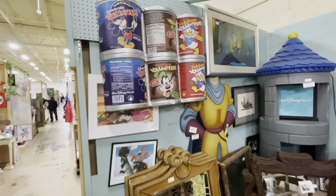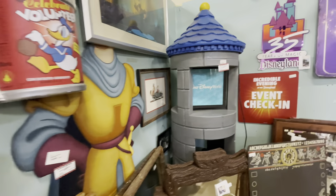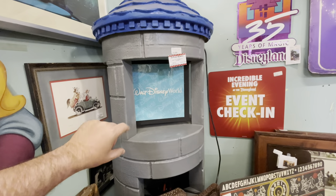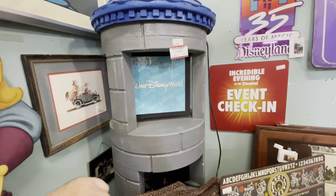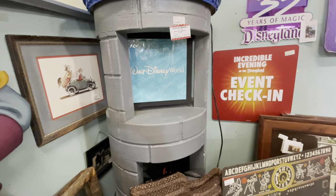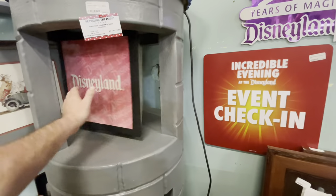There's just so much Disney history to find here — this is a huge wall prop. Not sure if it was used in the Disney Store or one of the resorts — you know how Disney has the resort circle around Disney Springs — but just look at it.